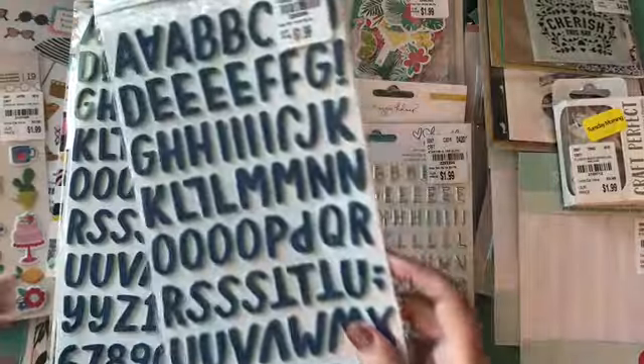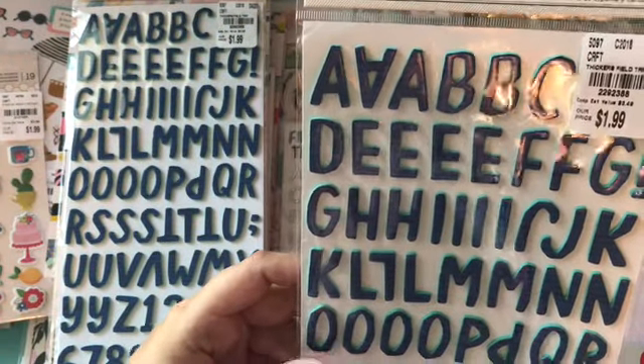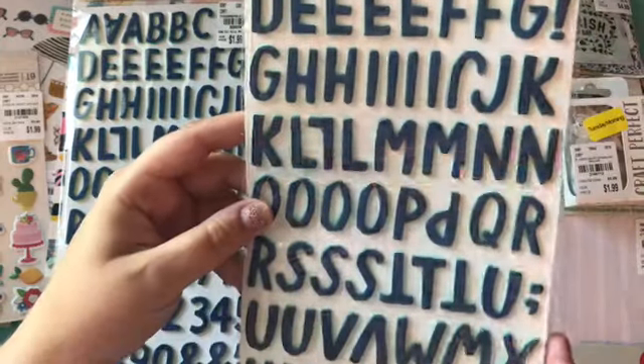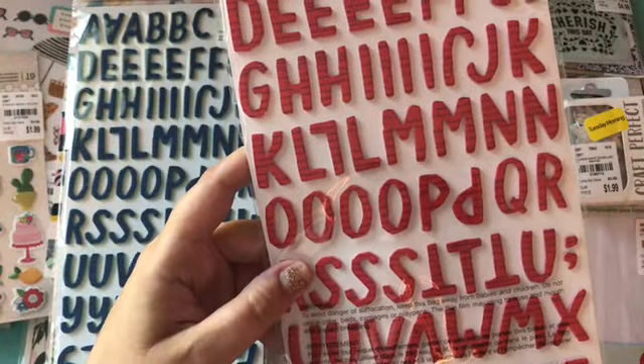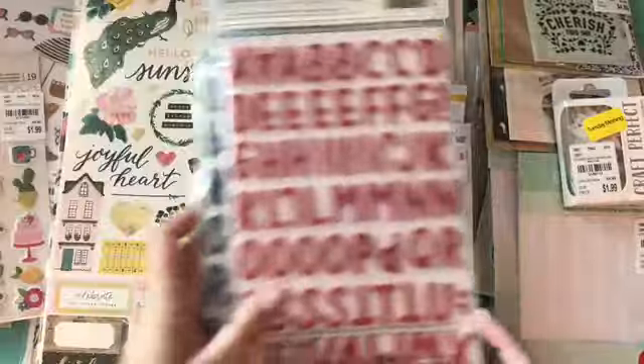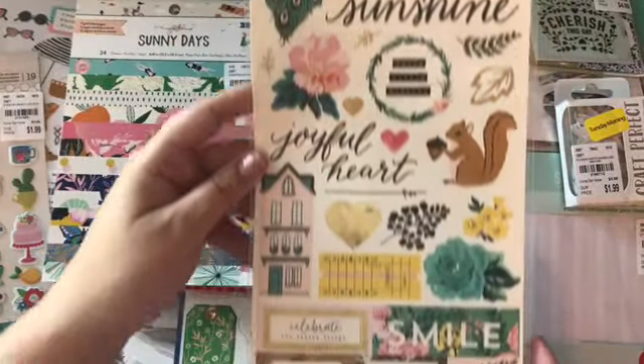And then this is one of my favorite things that I got right here — the field trip stickers and they're called Curious. They come in blue with blue sides and then red and pink sides, so I got two of those. I also got these Flourish stickers which are really pretty.